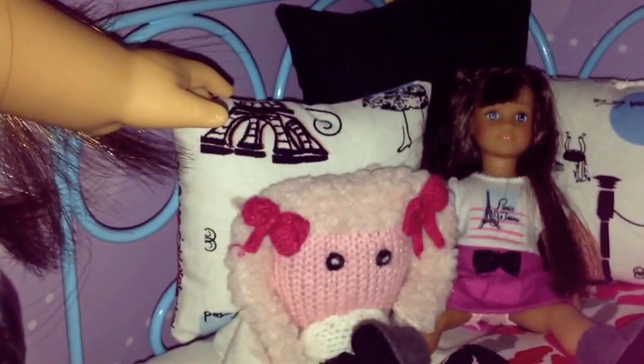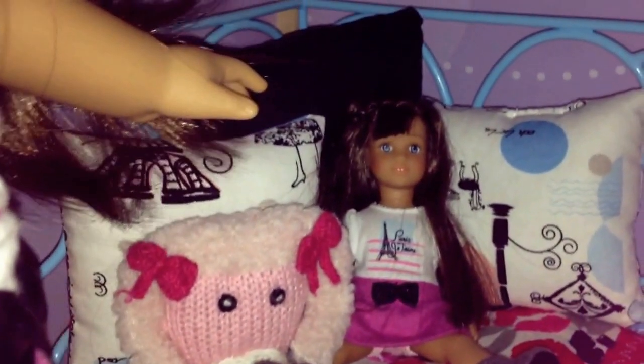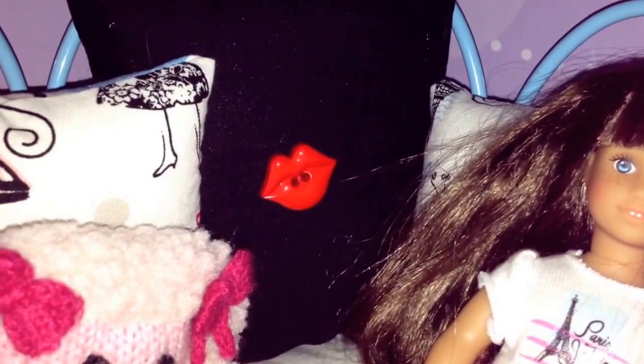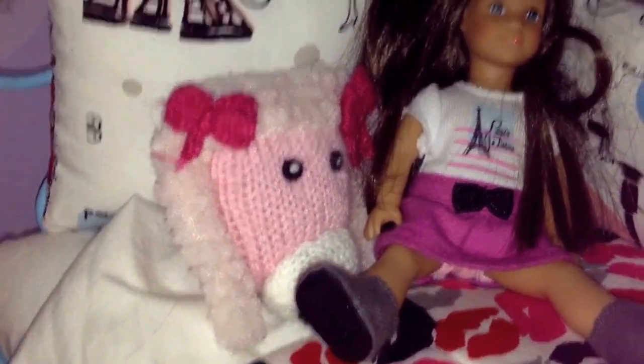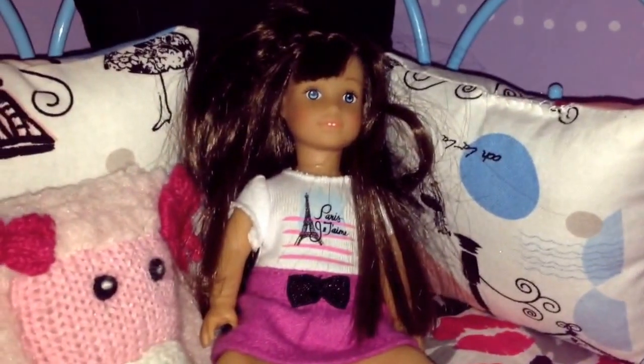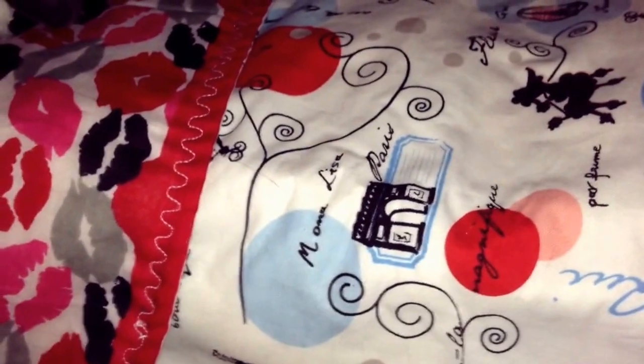So right here is my bed. Here are some pillows — that one even has a lip button. Here's a poodle pillow and here is my doll. She looks exactly like me. And then here is my bedding.